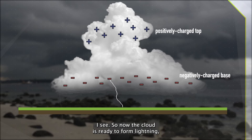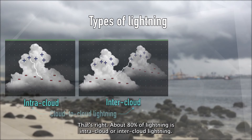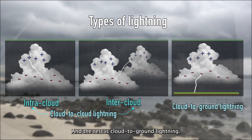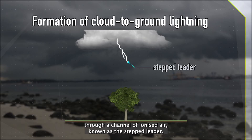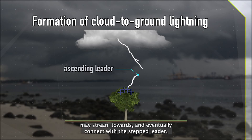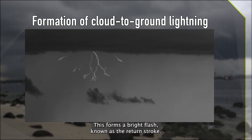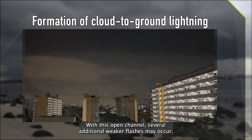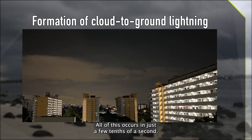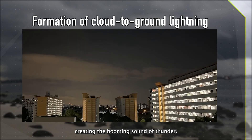I see. So now the cloud is ready to form lightning. But there are different types of lightning, right? That's right. About 80% of lightning is intracloud or intercloud lightning, and the rest are cloud-to-ground lightning. From the cloud base, the negative charges move downwards through a channel of ionised air, known as the stepped leader. From the ground, induced positive charges may stream towards and eventually connect with the stepped leader. This forms a bright flash known as the return stroke. With this open channel, several additional weaker flashes may occur. All of this occurs in just a few tenths of a second. As it does, there is rapid thermal expansion of air along this pathway, creating the booming sound of thunder.